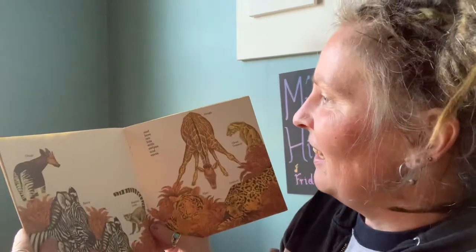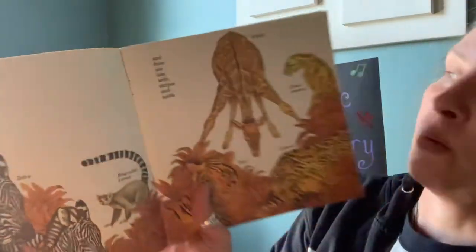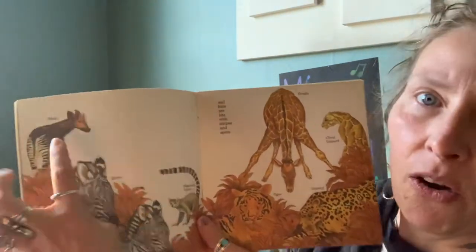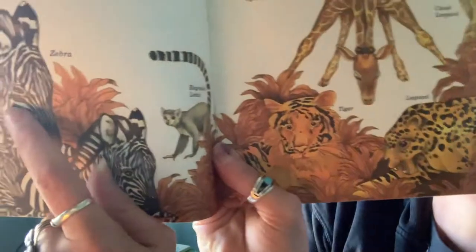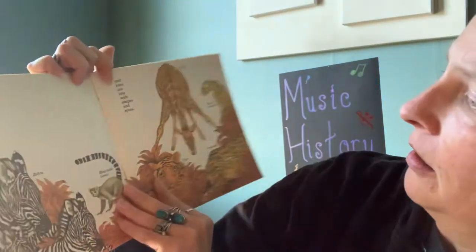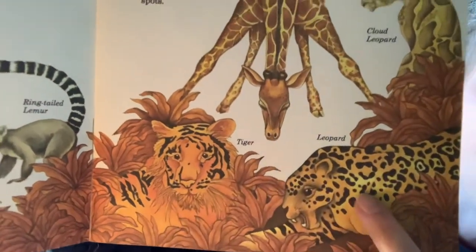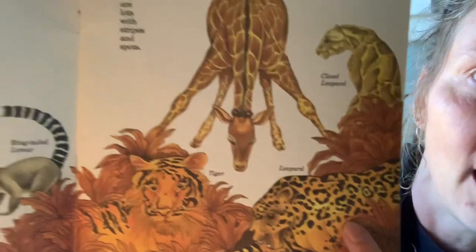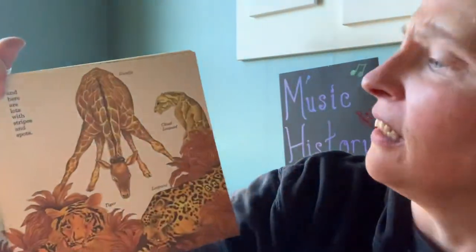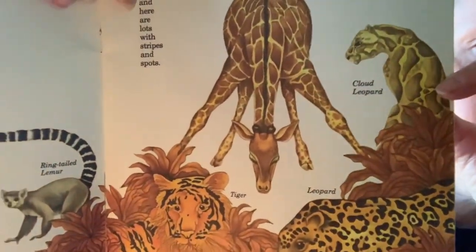You notice I think most animals are cute. And here are lots with stripes and spots — look at all those. We have an okapi, we have zebras, a ring-tailed lemur, tigers — I didn't even see the tiger, he's so well hidden — and a leopard, also camouflaged. We have a giraffe, and this last one is a different kind of leopard called a cloud leopard. You see how his spots are so much bigger.